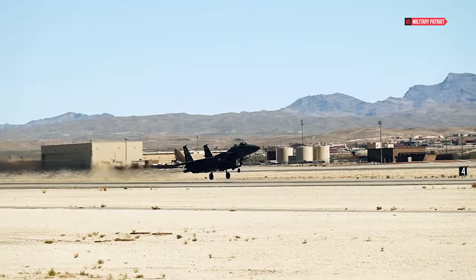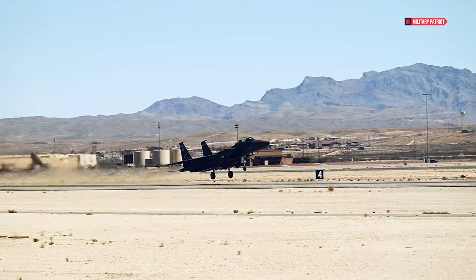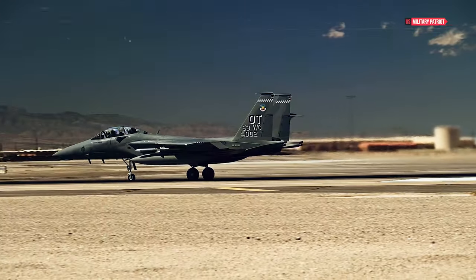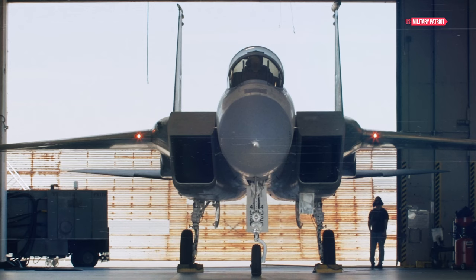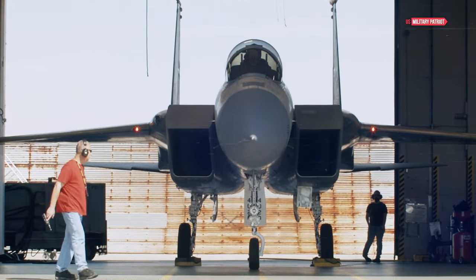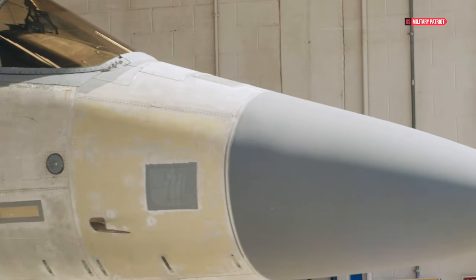The near-Mach 3 speed is attainable only in a clean configuration. A clean configuration is when a jet flies without external pylons, munitions, or sensors — reducing angular surfaces and making the jet lighter and more aerodynamic.